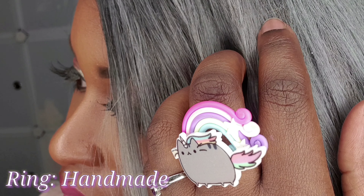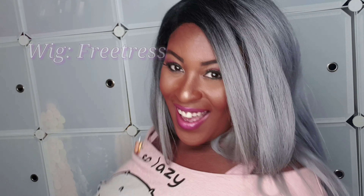Another way to add cuteness to your outfits is to hand make some lovely jewelry. You're going to see quite a few pieces in this video.